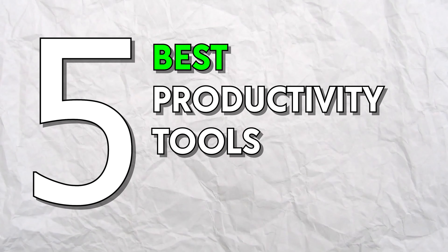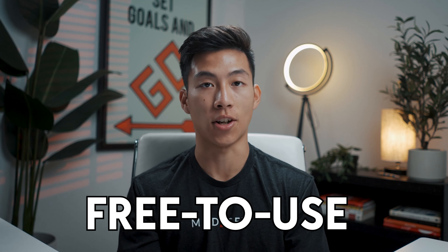Hey guys, so in today's video we're going to be talking about the five best productivity tools for new entrepreneurs. Each of these platforms can be a game changer for your business and all of them are free to use. So with all that being said, let's get started.